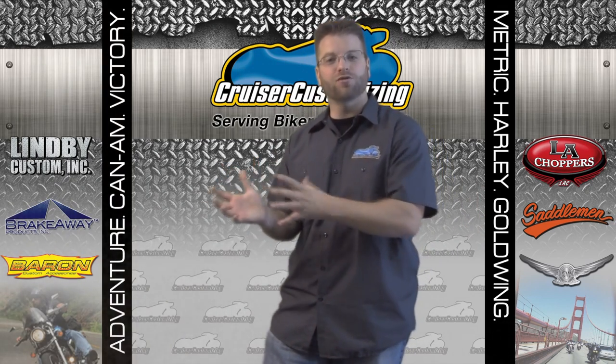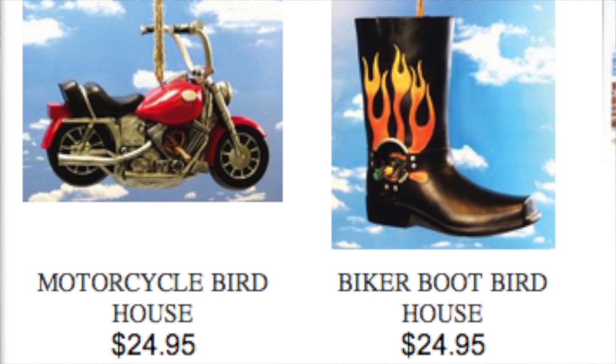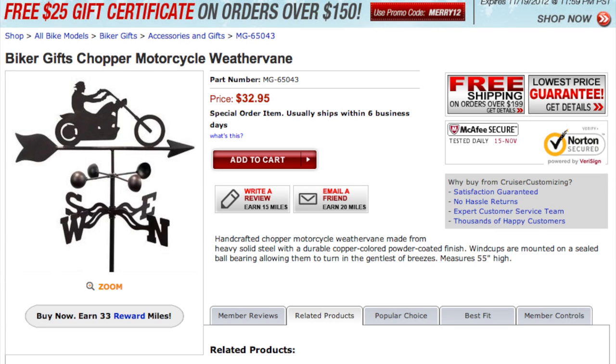Without a doubt, if you've got one of these motorcycle-related mailboxes, birdhouses, or weather vanes, they're going to be a conversation starter and your neighbors are going to be green with envy.